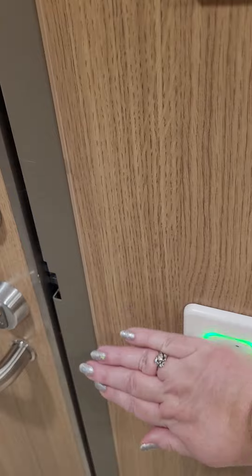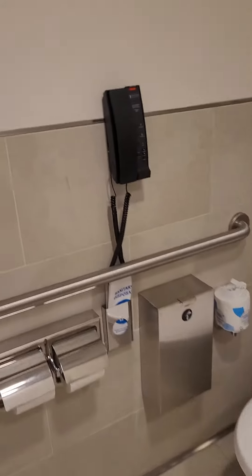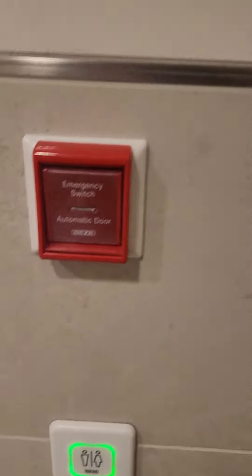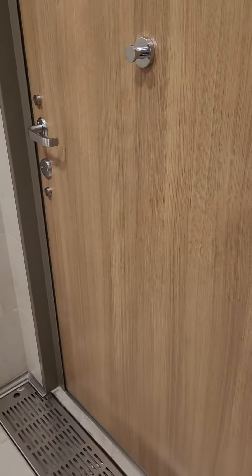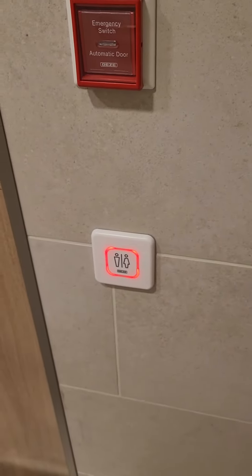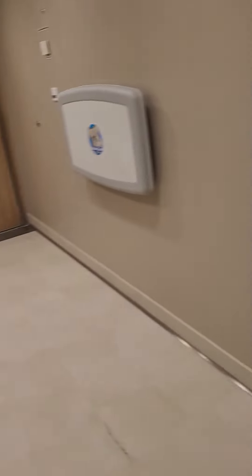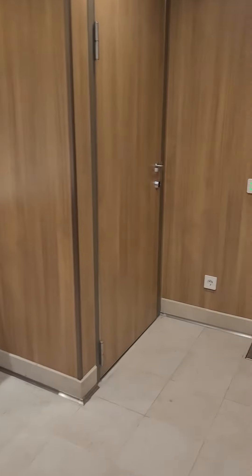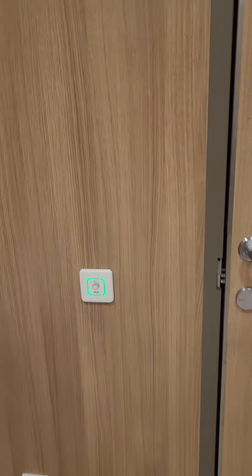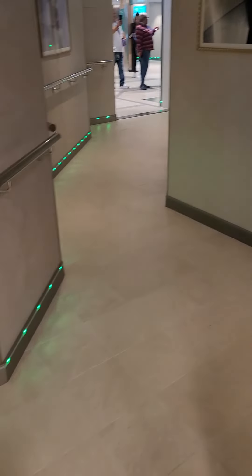You wave your hand in front of it again and the door opens. You're not touching anything — the door automatically closes. And then once it's closed, you wave your hand and lock it. Then when you're ready to leave, you wave your hand again, the door unlocks. You wash your hands, do your thing, and then to leave, you're waving again and the door opens. You've not touched anything gross the whole time.